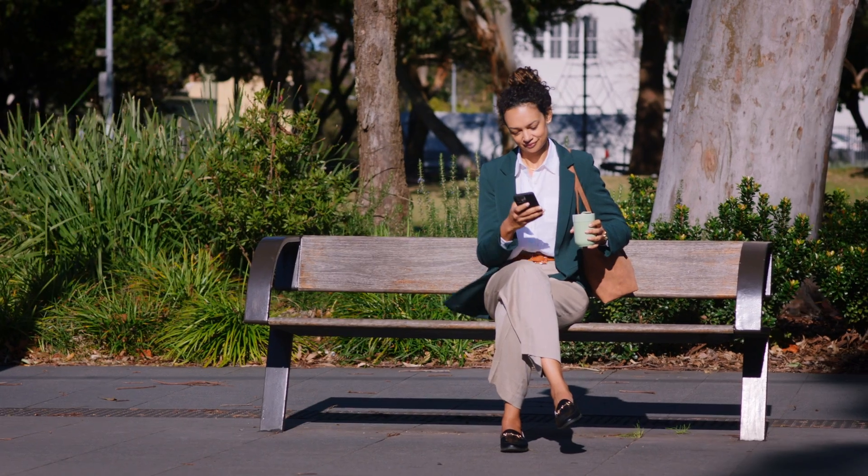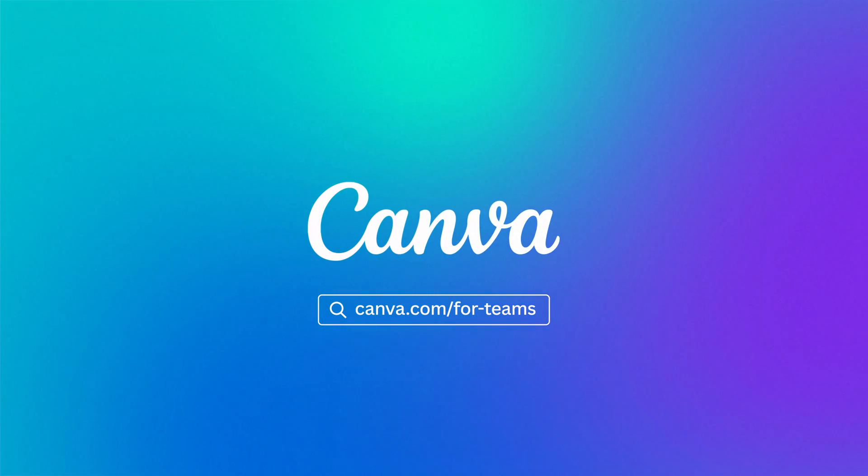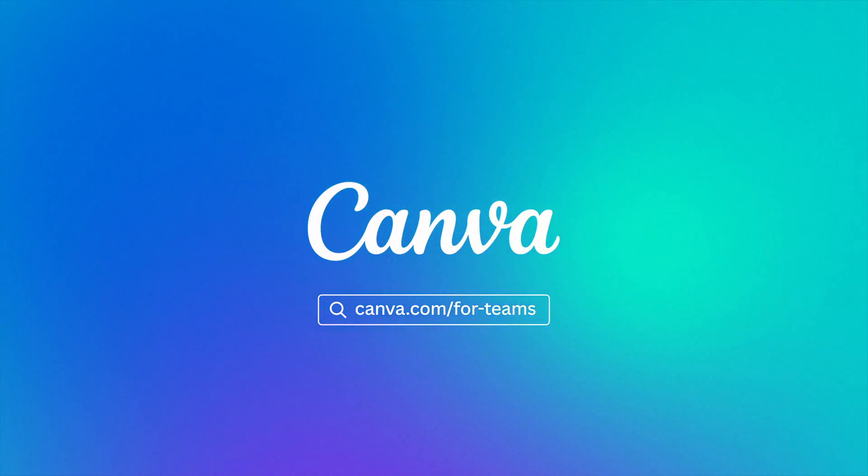Once your team starts designing with Canva, they won't want to stop. Anywhere, anytime, on any device. Create your best work together with Canva for Teams.